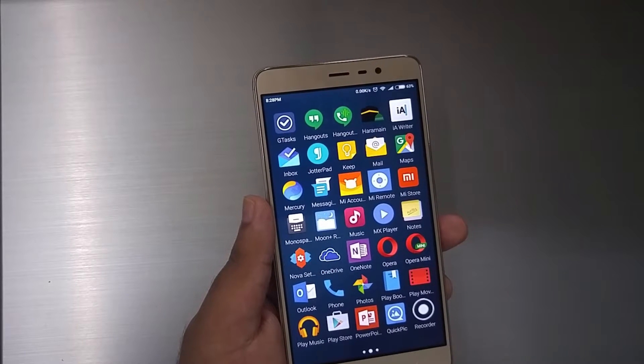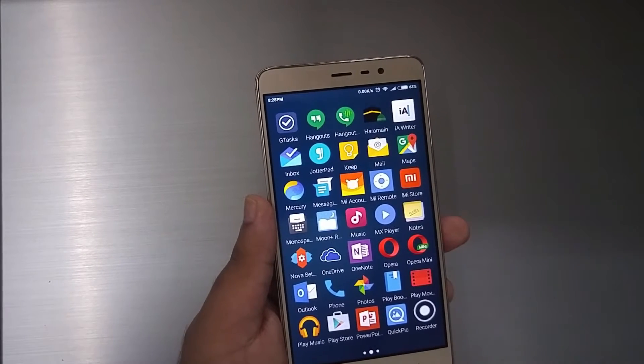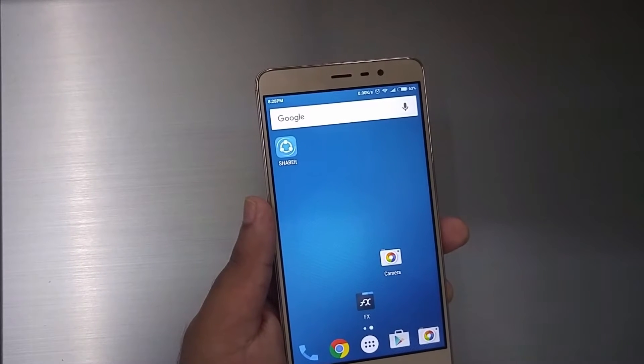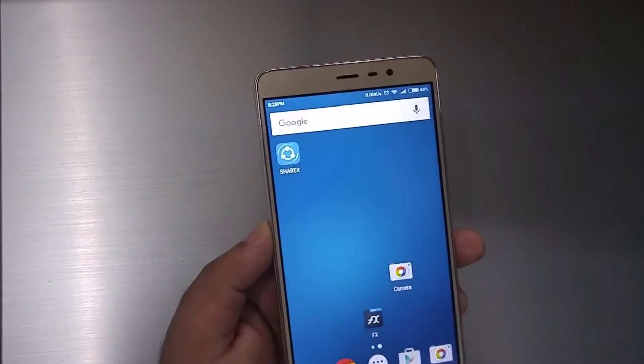Xiaomi rates the Redmi Note 3 as having a high brightness display, though the specific nit value has not been mentioned. We cannot confirm this in specs alone, so let's test it out in reality.